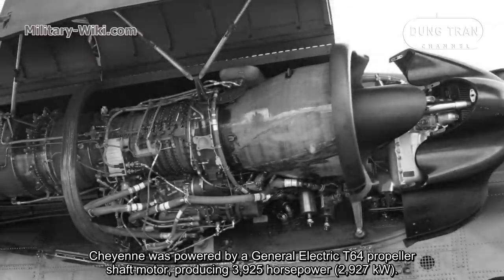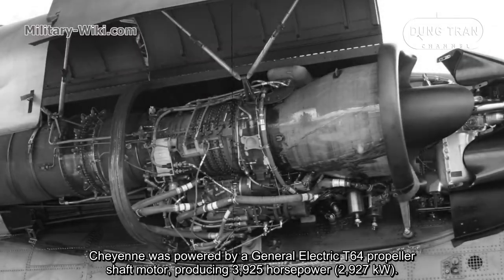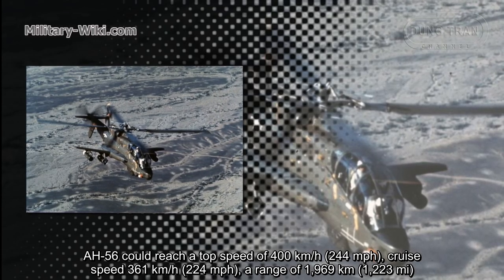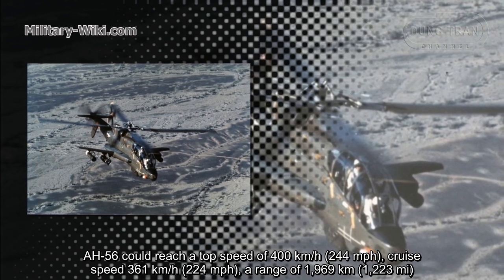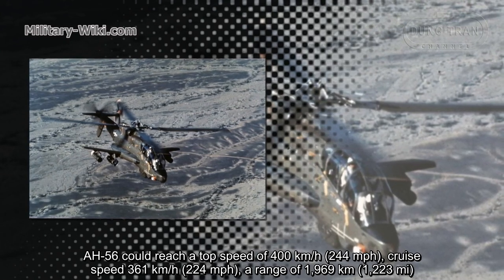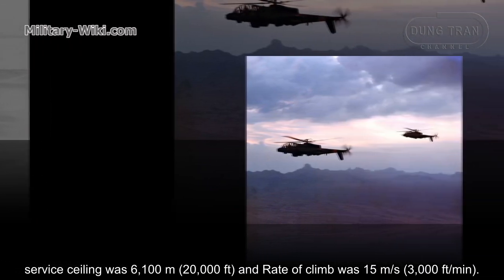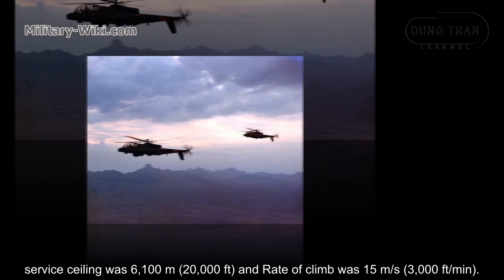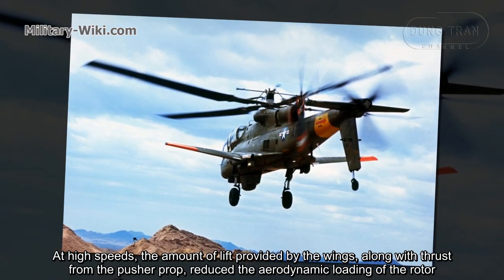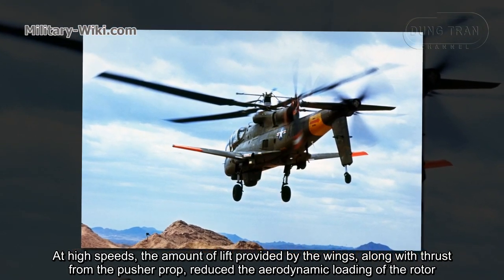The engine was a General Electric T-64 turboshaft, producing 3,925 hp. The AH-56 could reach a top speed of 400 km/h, a cruise speed of 361 km/h, and a range of 1,969 km. The service ceiling was 6,100 meters and the rate of climb was 15 meters per second. At high speeds, the lift provided by the wings along with thrust from the pusher propeller reduced the aerodynamic loading on the rotor.